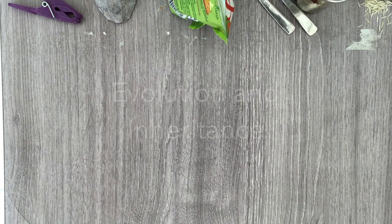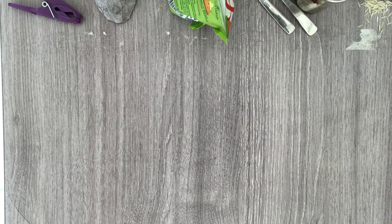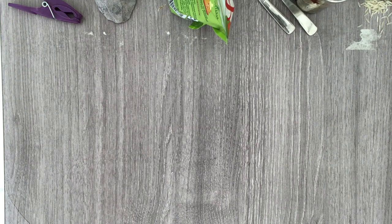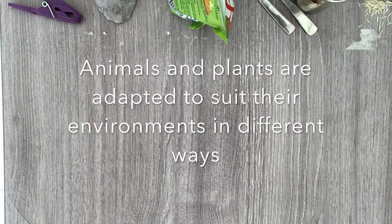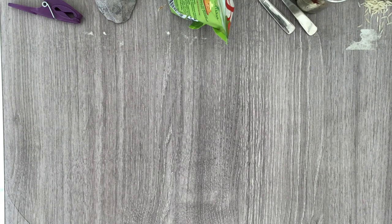In Year 6 we need to learn about evolution and inheritance. Some of the things we need to learn about are: recognising that living things have changed over time, and identifying how animals and plants are adapted to suit their environment in different ways. So evolution is a really big, important topic.